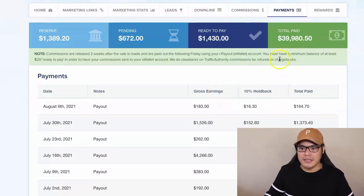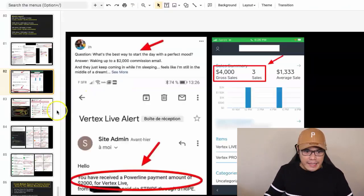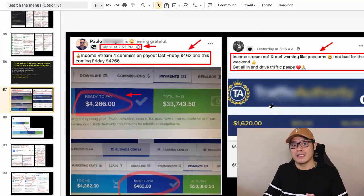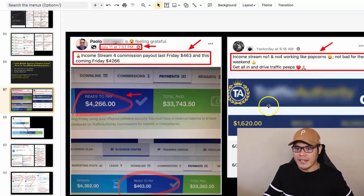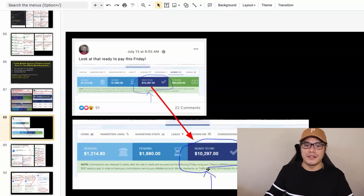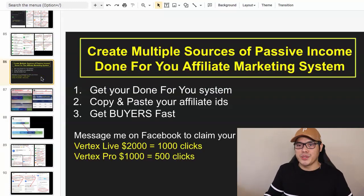This coming Friday they will be paying me $1,430. And that is exactly how this member made $1,620 in one day from income streams one and four, and how this member made $10,297 in one week. He posted this inside the Facebook group because they are all using the same done-for-you affiliate marketing system that we are using.